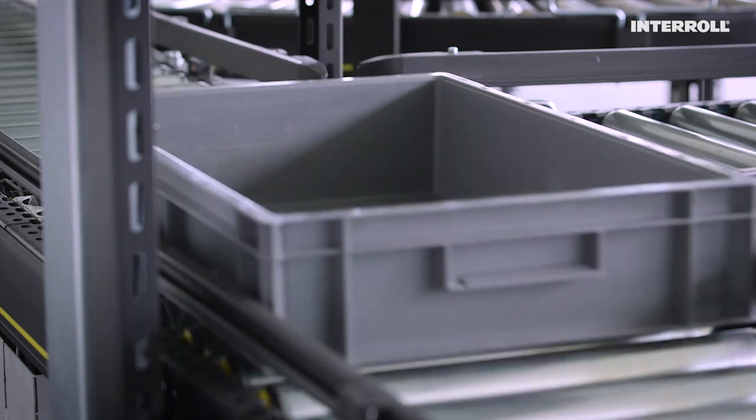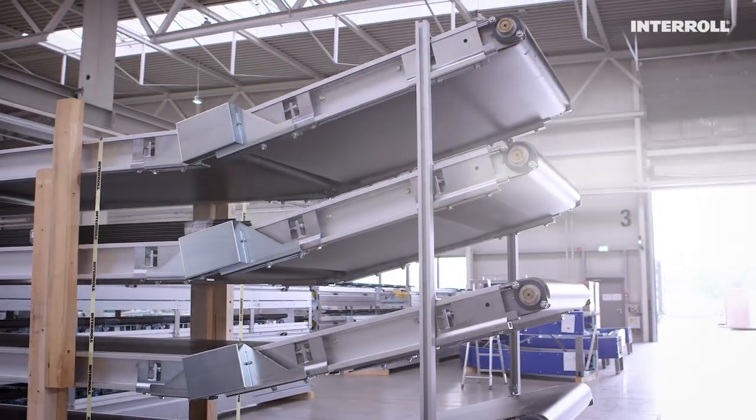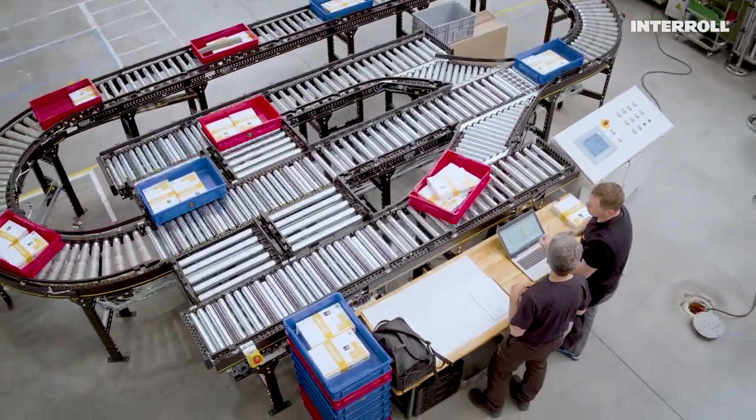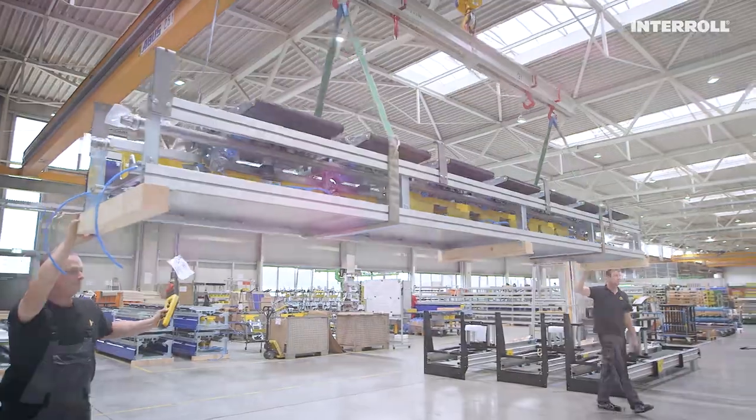I don't think the journey will be over for a good while yet. I love that at InterRoll you can say that's one of our products and I helped to create it. InterRoll products are everywhere — you can't see them, but they're there.